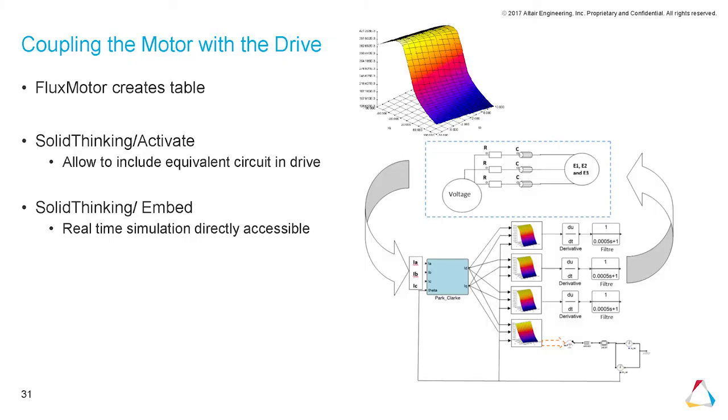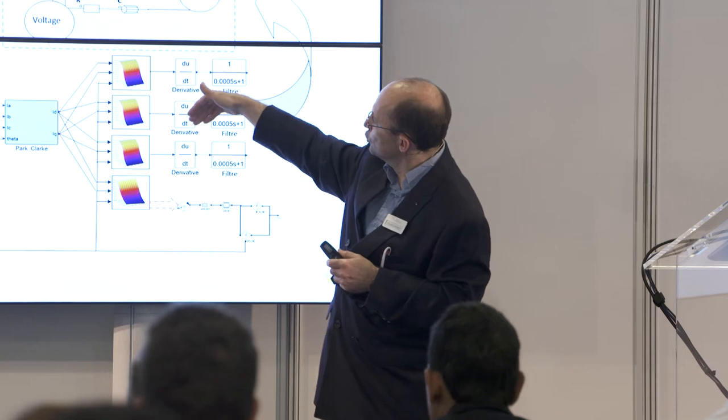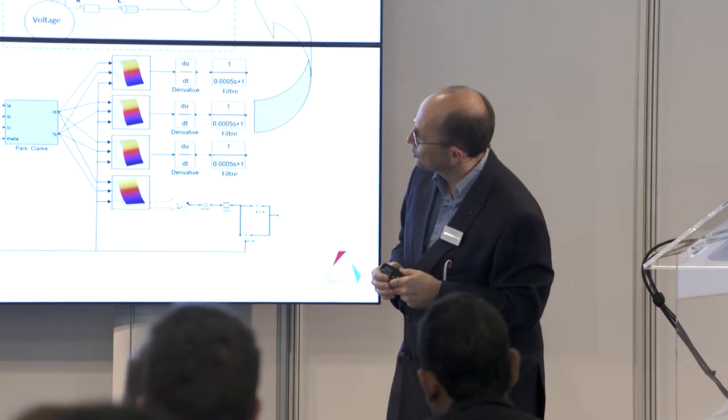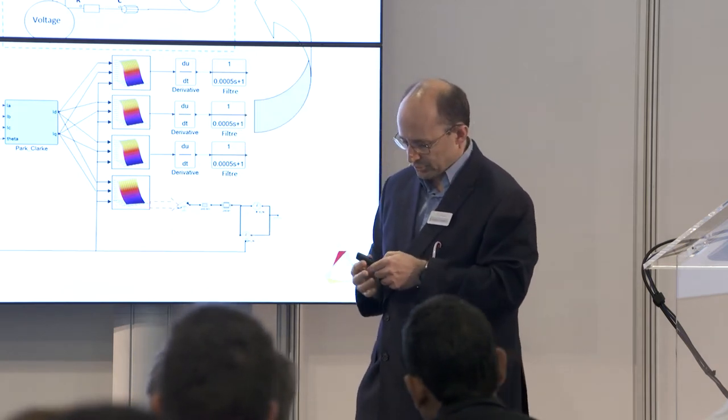To create the lookup tables for drive coupling, you can use Flux Motor — the pre-design tool — which directly generates the tables as input for system simulation tools like Activate. Once you have a model, you can also use it in a real-time simulator with Embed.